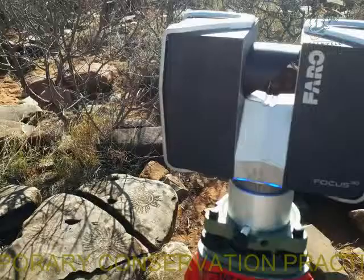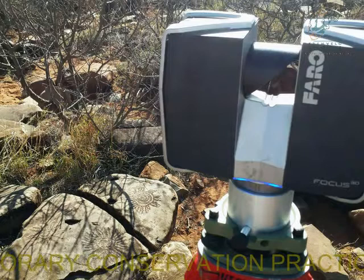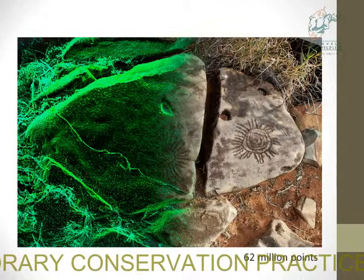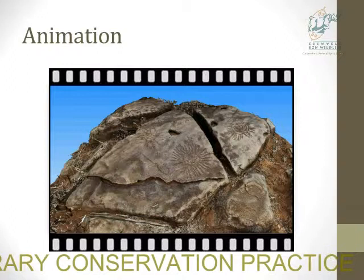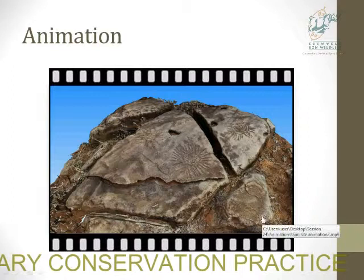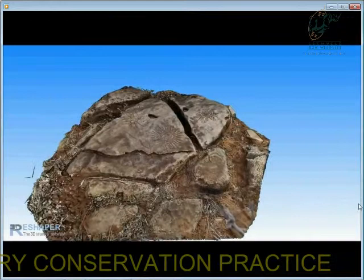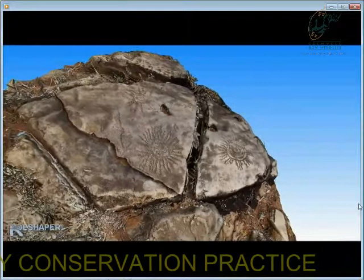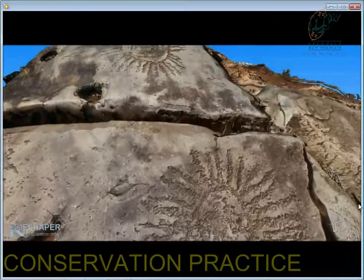The Sun Petroglyph was scanned with the Faro Focus 3D, which operates on a different principle and can take just under a million points per second. The resulting point cloud contained 62 million points. The animation shows the model from every angle of the site with all the details visible, including the partial antelope and every single pick mark and detail in the rock — a very accurate record.